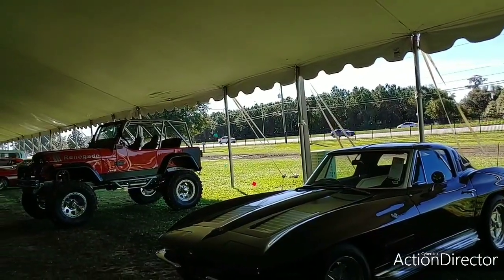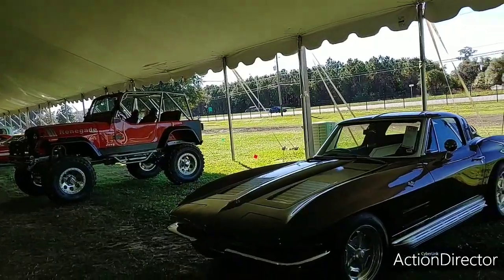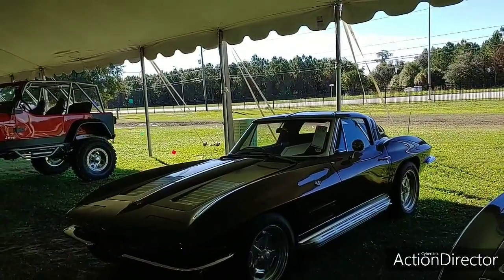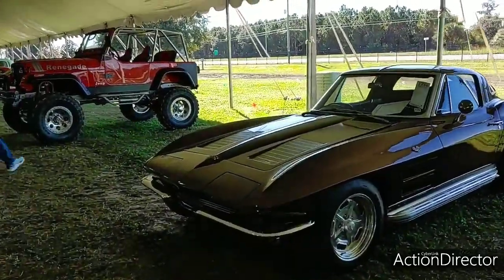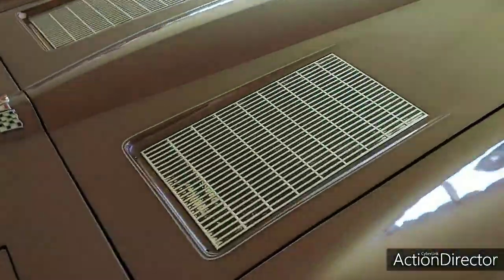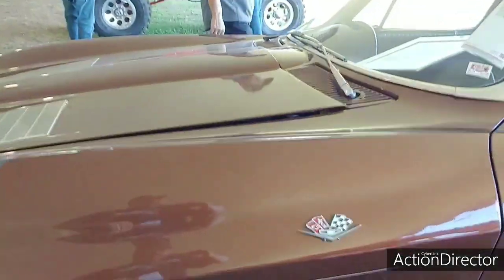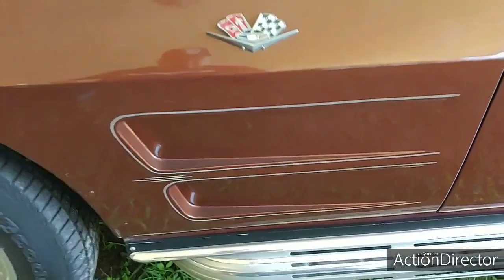How do you tell a C2 from '63 all the way to a '67 apart? Well, this is the '63. Other than the '67, the first year and last year are the two most desirable years. You can tell a '63 from the gills right here on the hood. The '63 and '64 both had the side gills on the side front fenders.